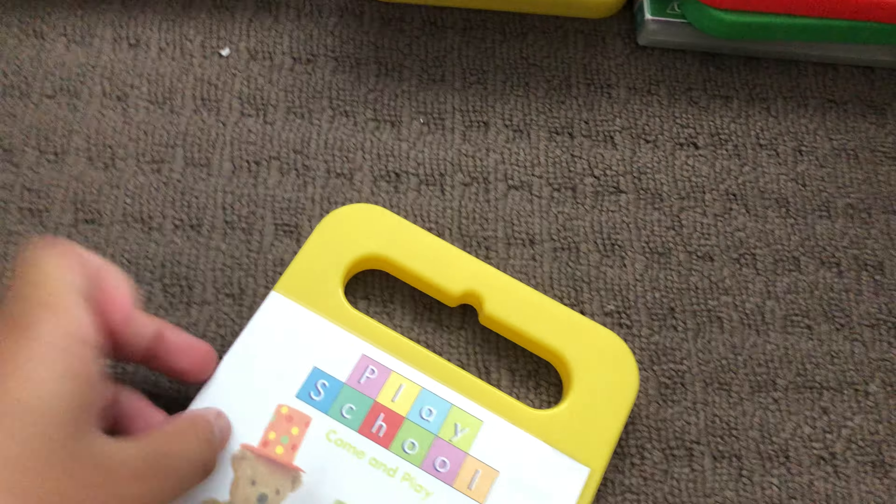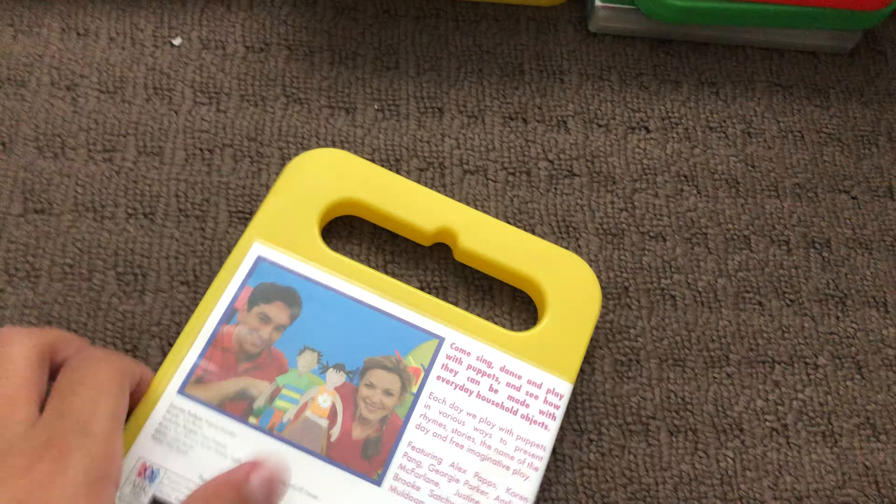Next up is the Top 10 & 11 DVD. Here's the front, the spine, and the back. Here's the disc.